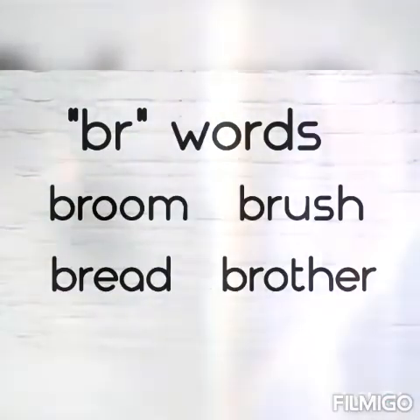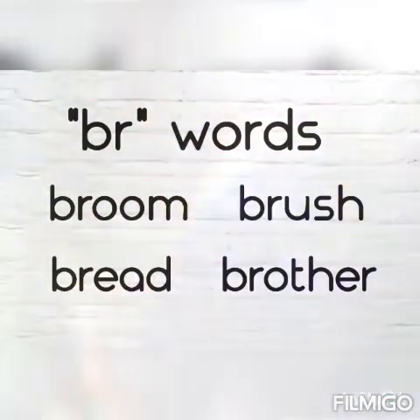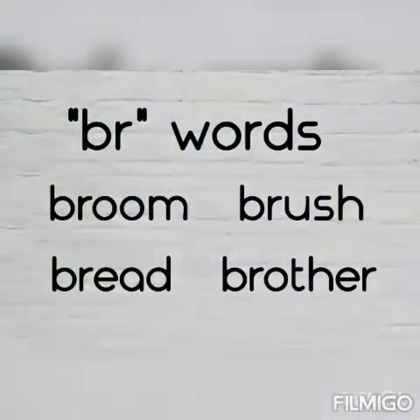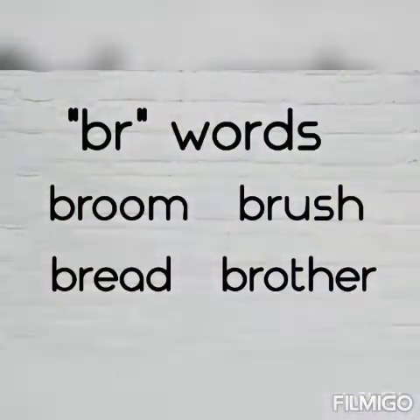Now let us revise the brr words once again. Broom, broom, brush, bread and brother.